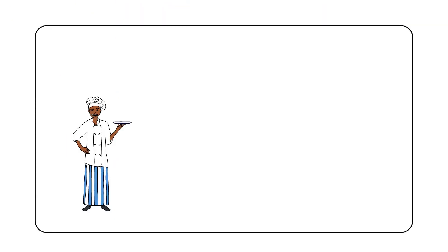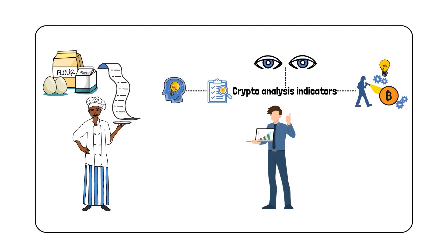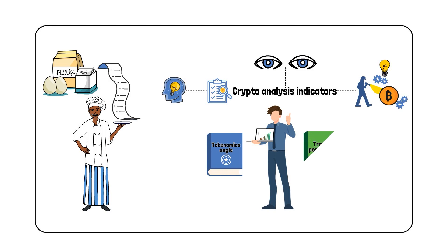In the majority of cases, these tools are mathematical formulas that allow analysts to understand the state of the cryptocurrency market, a particular crypto asset, trading activity, or other elements. It's simple — a pro chef knows their recipes and ingredients; a pro crypto tracker knows their analysis indicators. One thing is to understand them; another is to understand what role they play and which ones to keep your eyes on, reading them not only from the tokenomics angle, but from a trader's perspective.